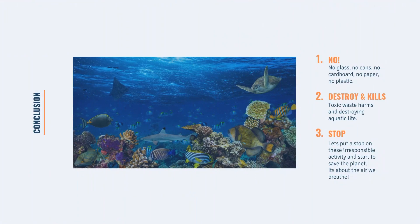To sum up this topic: there must be no glass, no cans, no cardboard, no paper — and definitely no plastic — thrown overboard. Never throw anything overboard that doesn't decompose quickly in water, as it could cause serious destruction. It's also about the air we breathe.